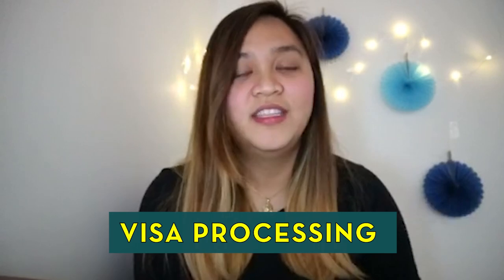Number four, the visa processing. Yung visa processing pag SDS yung kukunin mo is one month lang instead of three months. Pero sa akin, nakuha ko yung visa ko in just two weeks.